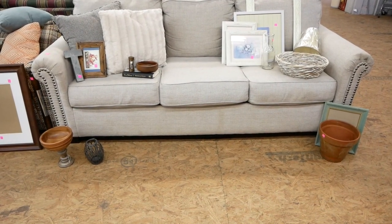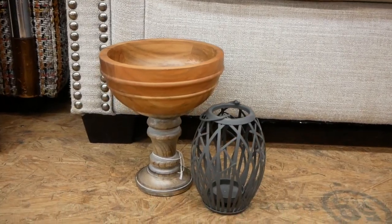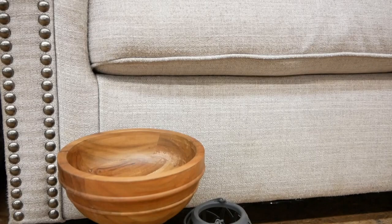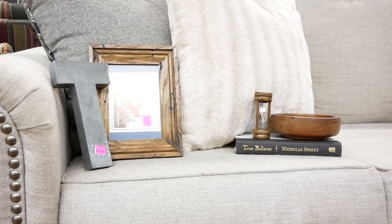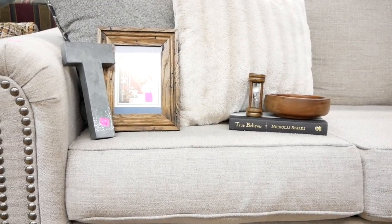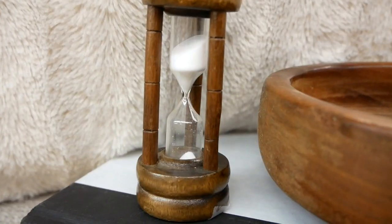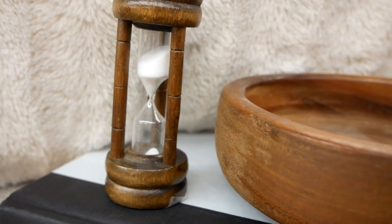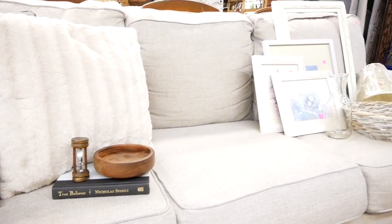So I went and found a fairly neutral colored couch that I thought would accommodate both of these styles, and I just set them up. At this end, we have our industrial farmhouse finds — mixed woods, metal, and dark colors. I love the texture on this frame, the imperfect details. It's next to a fur pillow, so we're bringing in that warm, fluffy texture. The colors with the book, the hourglass, and this bowl really help to bring in those deep wood tones.